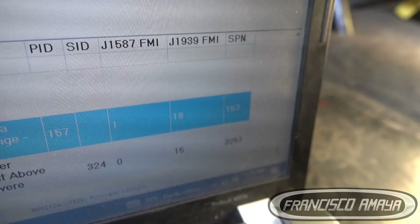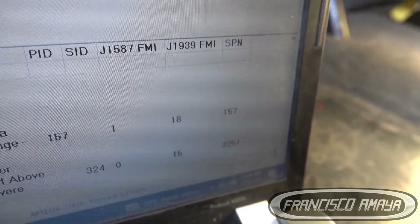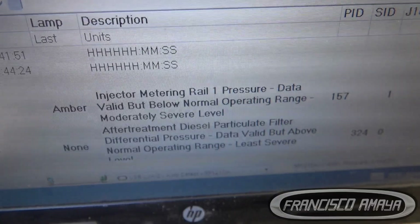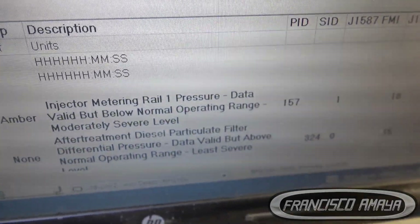SPN 15718 — that is the universal fault code number. It refers to injector pressure being below normal. What happens is the engine, after a while, runs out of power because it's not getting enough fuel pressure. That's what you need to research and what we need to work on.